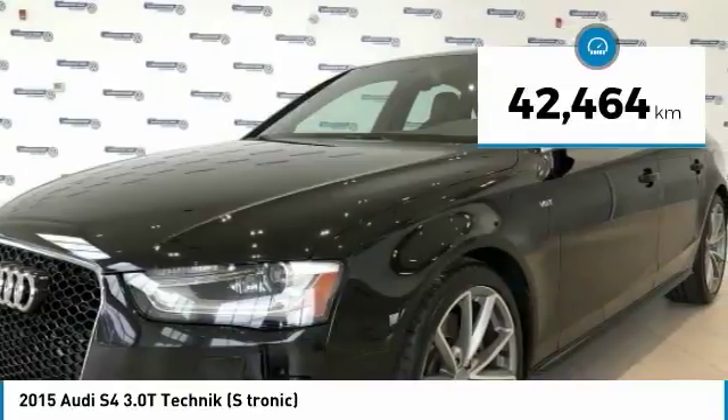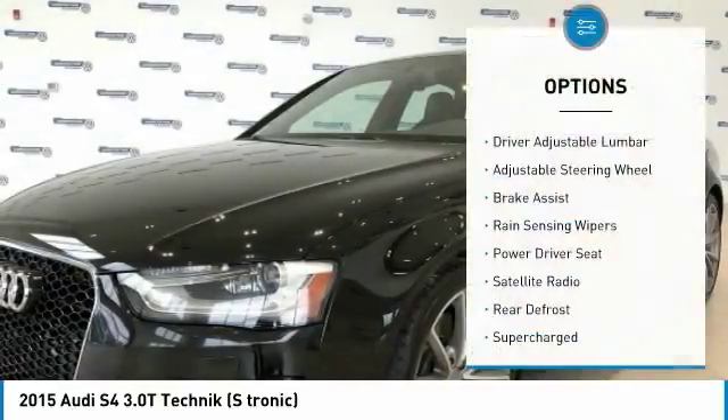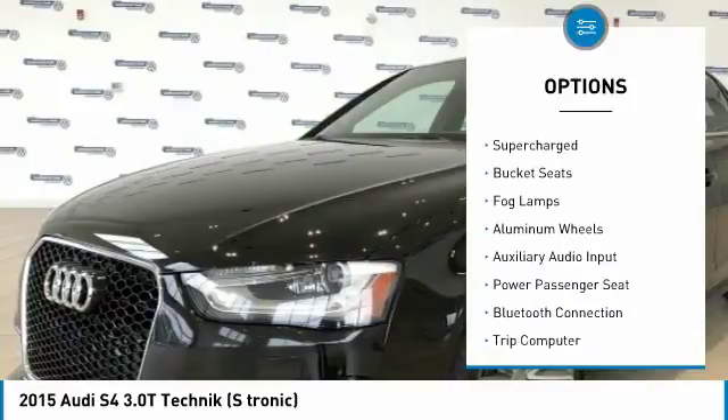This vehicle has less than 50,000 kilometers. Here are some of this vehicle's great options: power passenger seat, stability control, all-wheel drive, anti-lock braking system, traction control.